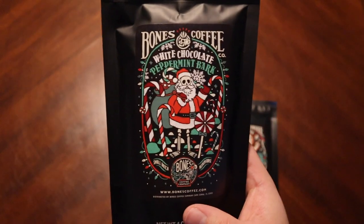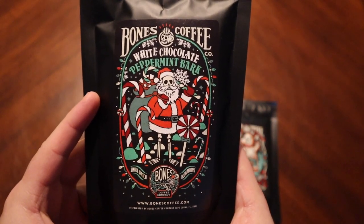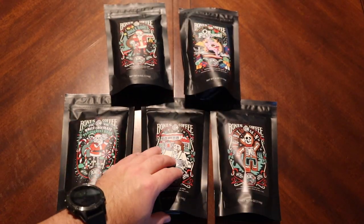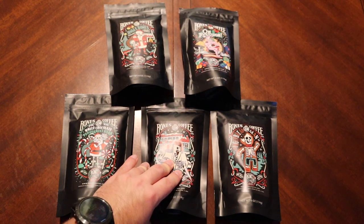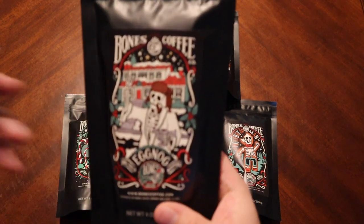We have white chocolate peppermint bark. I do like peppermint, but it can be really overdone. Again, great artwork on these. I recently had a cold brew with mint in it — maybe that was KetoCrate — and I just remember it being ridiculously minty.